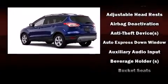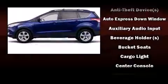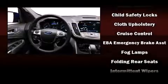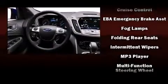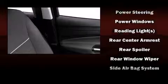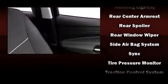Ford ensures the safety and security of its passengers with equipment such as dual front impact airbags with occupant sensing airbag, head curtain airbags, traction control, a panic alarm, and four-wheel disc brakes with ABS. Various mechanical systems are monitored by electronic stability control, keeping you on your intended path.